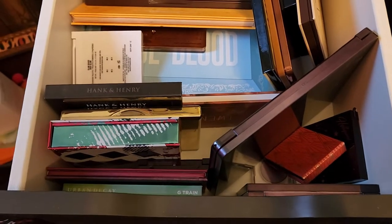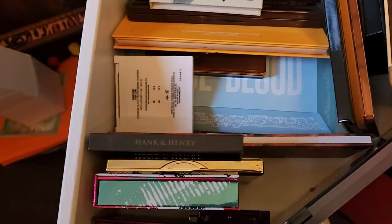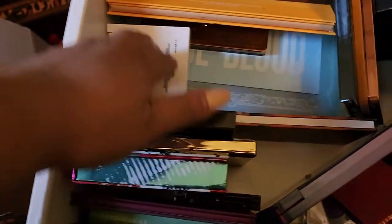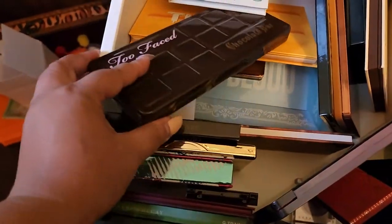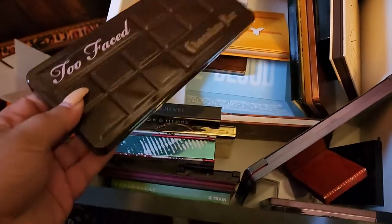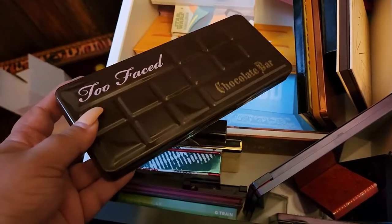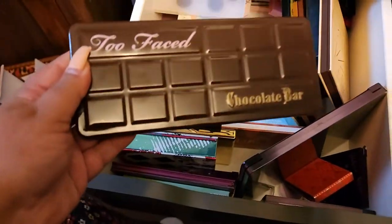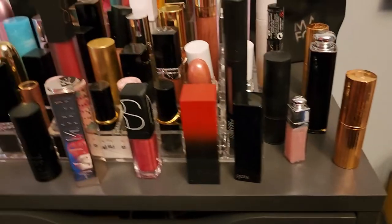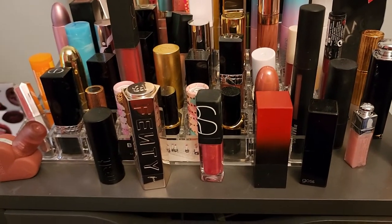For eyeshadows, I need something with good mattes. I'm going to go with the Too Faced Chocolate Bar palette — not starting with D, but it has the mattes I need to pair with my other palettes. I also considered the Natasha Denona option, but I want the Chocolate Bar.